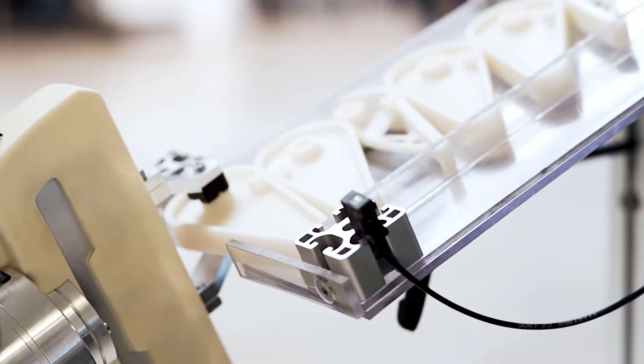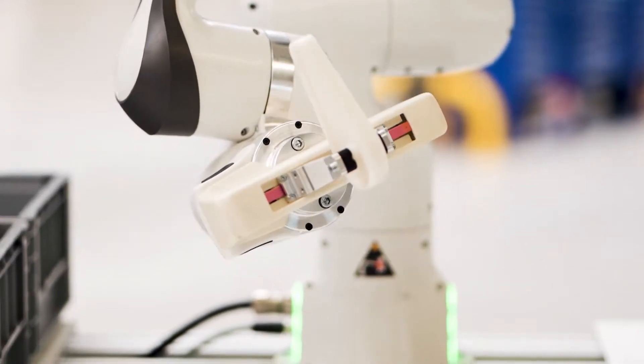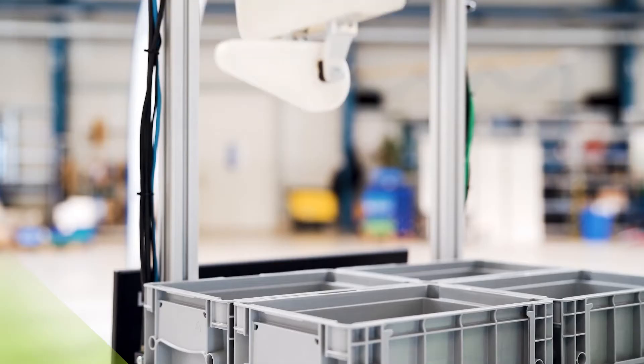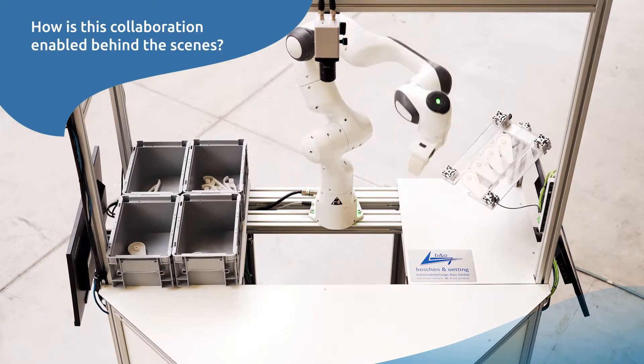In our scenario, a cobot is picking two different part types from a tray and moving them to a visual inspection camera. AI is then applied to identify the part type and detect defects. Depending on the results, the parts are then placed into one of the bins.